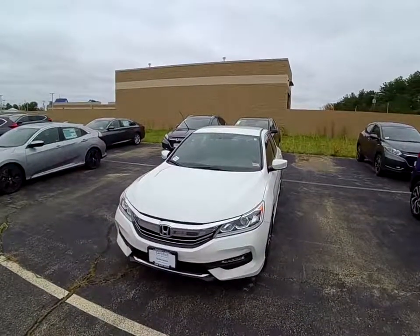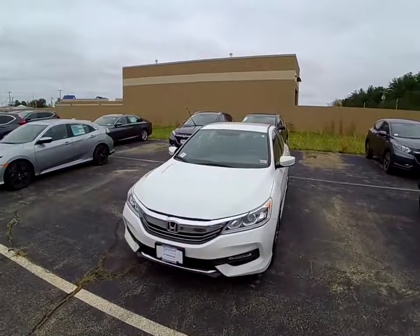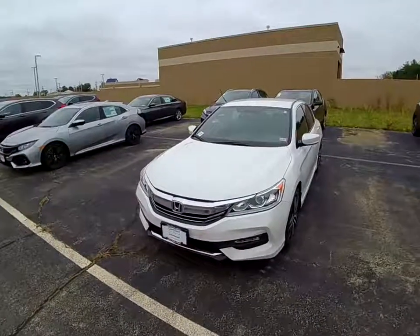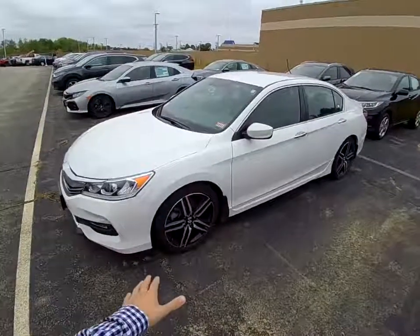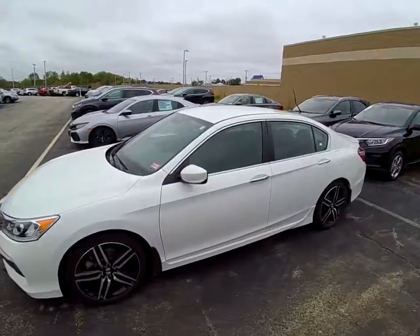I'm going to be giving you a couple different views of the vehicle today. Walk around the side here — it's got the nice alloy rims and white paint exterior.